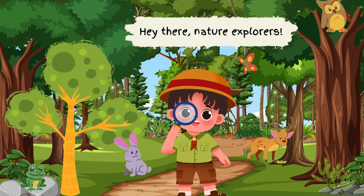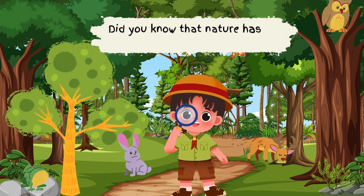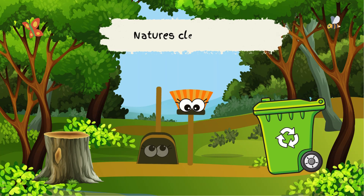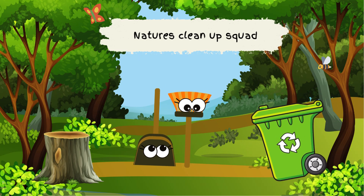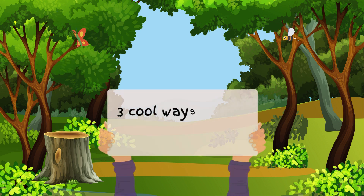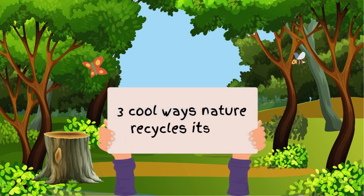Hey nature explorers! Did you know that nature has its very own recycling system? That's right, nature is like the ultimate clean-up crew. Today, we're going to learn about three cool ways nature recycles itself. Let's find out!